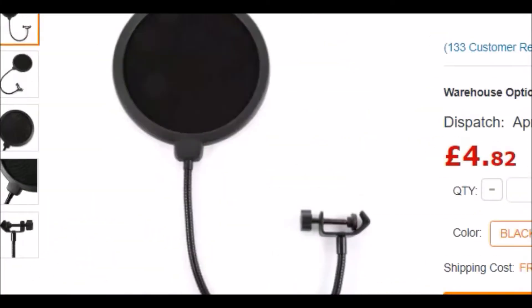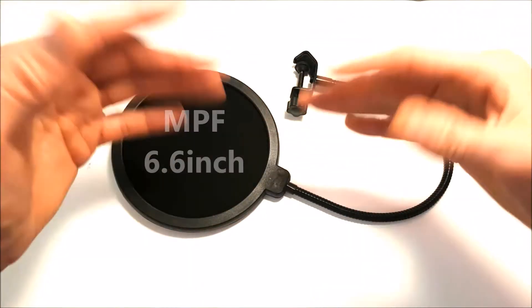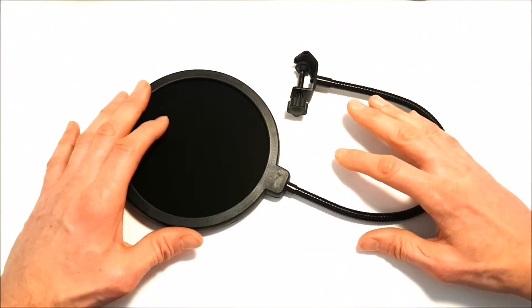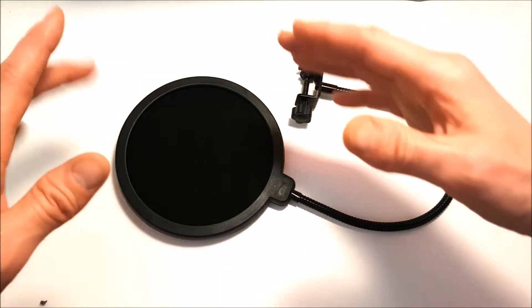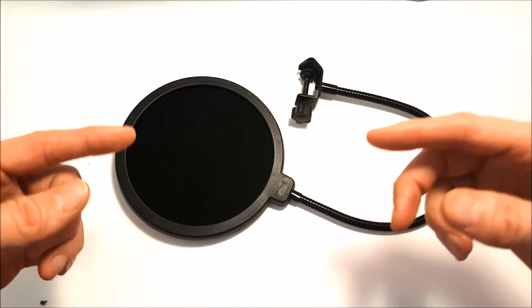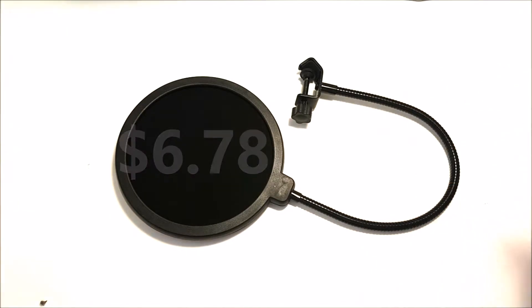Now going over to the GearBest website, I've located and confirmed that you can purchase this pop shield with bracket. The make is that of an MPF 6.6 inch pop shield. When comparing the microphone lucky bag price to the standalone buy-now price...